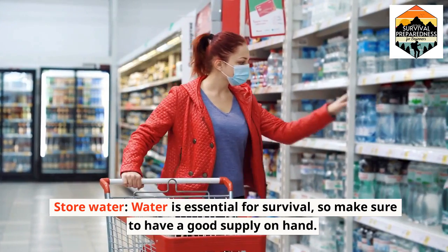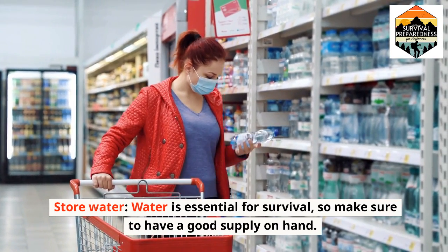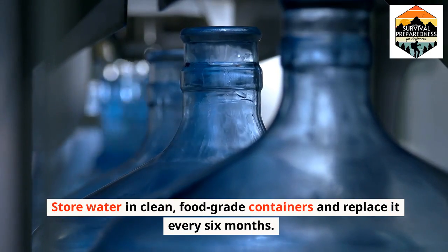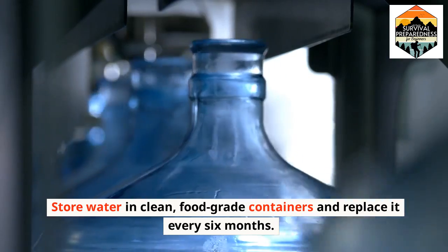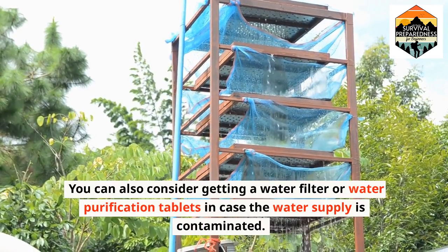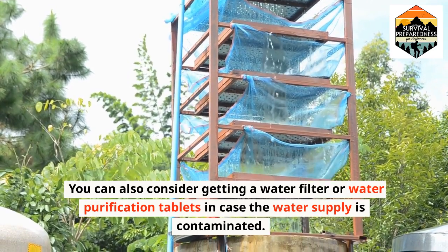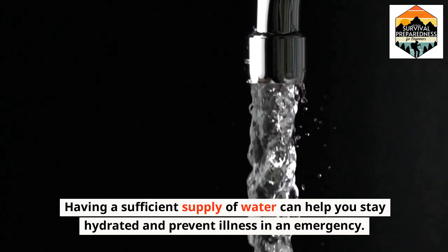Store water. Water is essential for survival, so make sure to have a good supply on hand. Store water in clean, food-grade containers and replace it every six months. You can also consider getting a water filter or water purification tablets in case the water supply is contaminated.